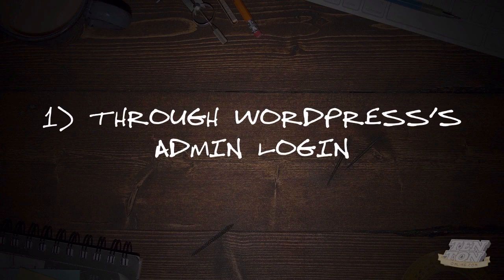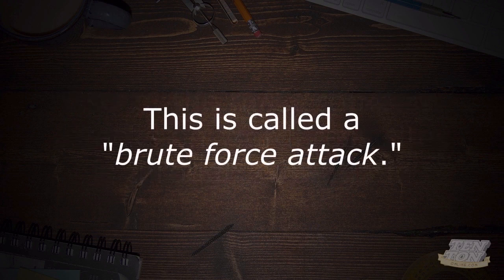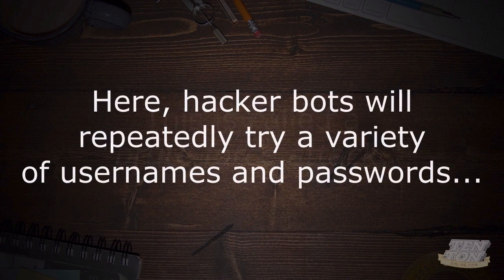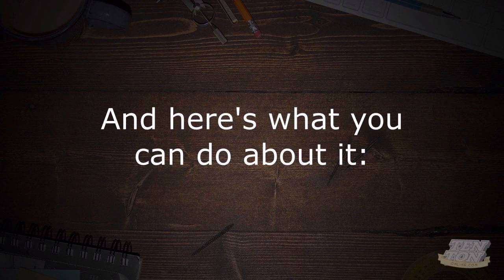The first one is through WordPress's admin login. One of the most common attacks on WordPress sites is through the /wp-admin login area. Whatever your domain name is — yourcompanyname.com/wp-admin — that's your WordPress login, and that's where attackers and bots are going to head to first. This is called a brute force attack, where hacker bots will repeatedly try a variety of usernames and passwords until the right combination is found to gain access to your website.